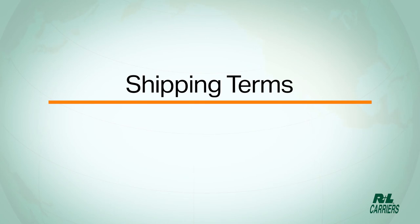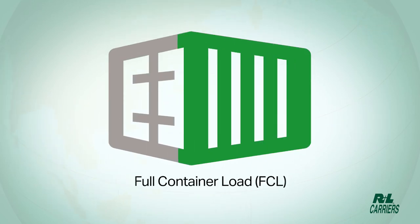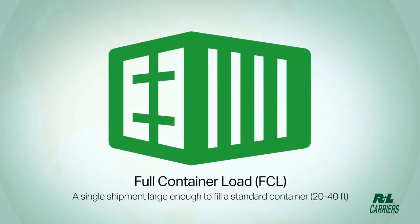When referring to shipments, the terms FCL and LCL are used frequently. FCL, or full container load, is a single shipment large enough to fill a standard container — 20 to 40 feet.